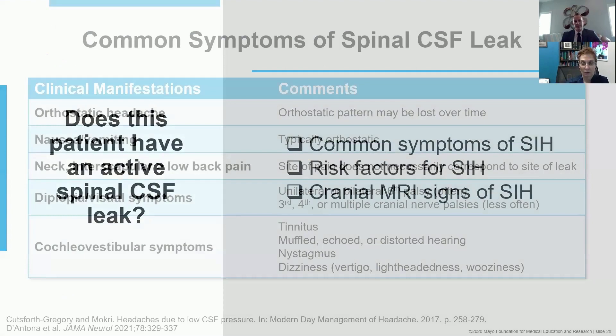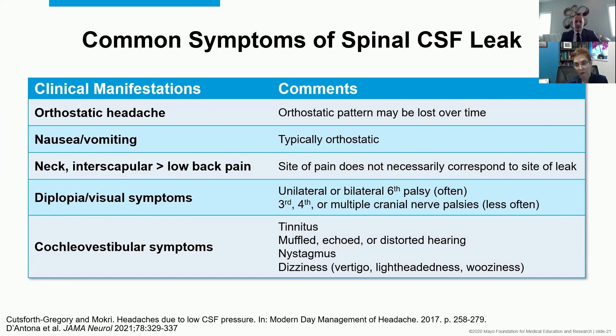The common symptoms are ones you've all heard about many times. Orthostatic headache and orthostatic nausea are right there at the top of the list — just like this patient had. So yes, she had common symptoms.